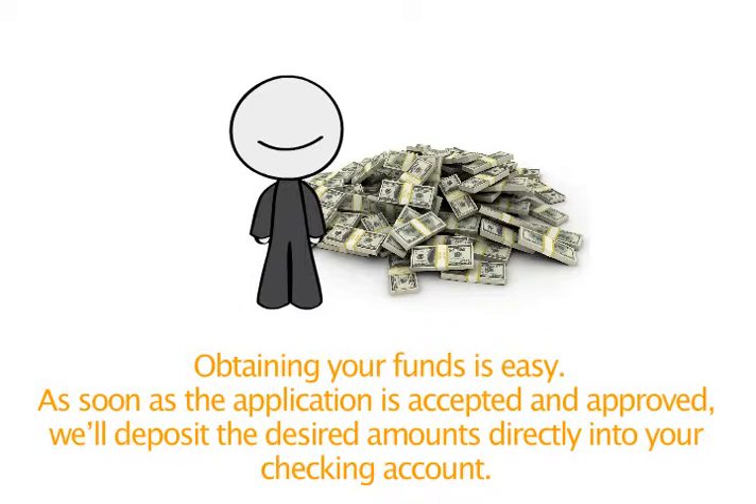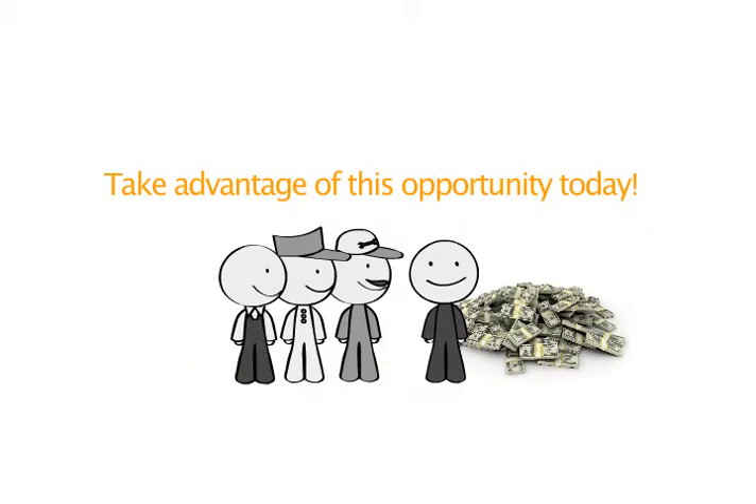Obtaining your funds is easy. As soon as the application is accepted and approved, we'll deposit the desired amounts directly into your checking account. Take advantage of this opportunity today!